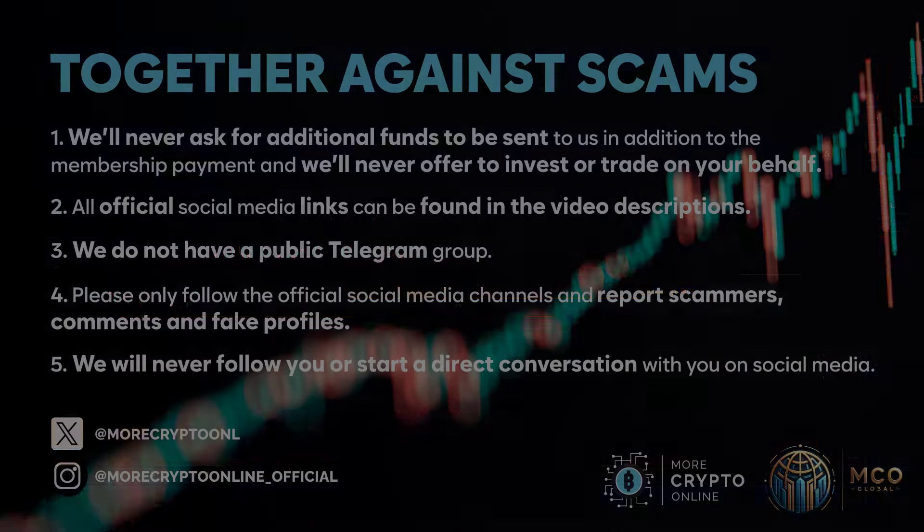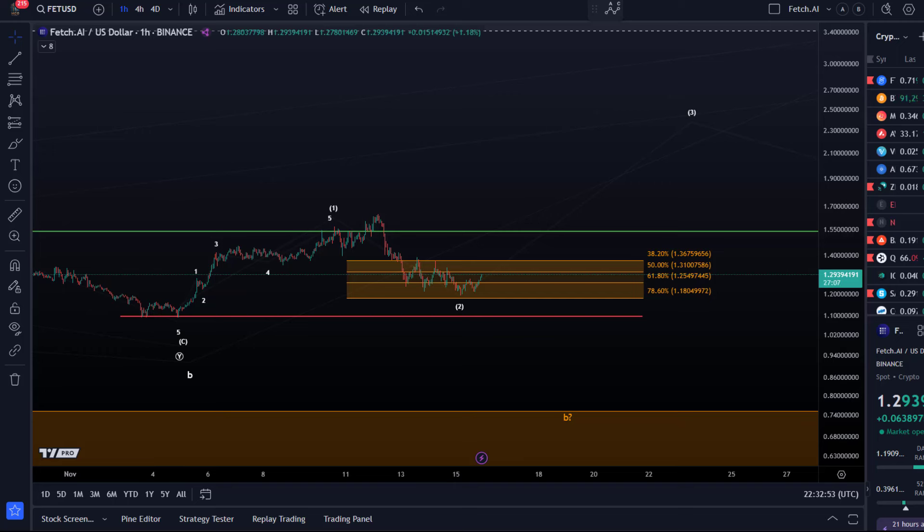Hello and welcome to another update video about FET. FET shows a little bit of an upside reaction to the support zone but nothing reliable yet. Yesterday I made the video and explained that we are quite deep now in support and that in this region the bulls should really turn up to keep this wave count alive.